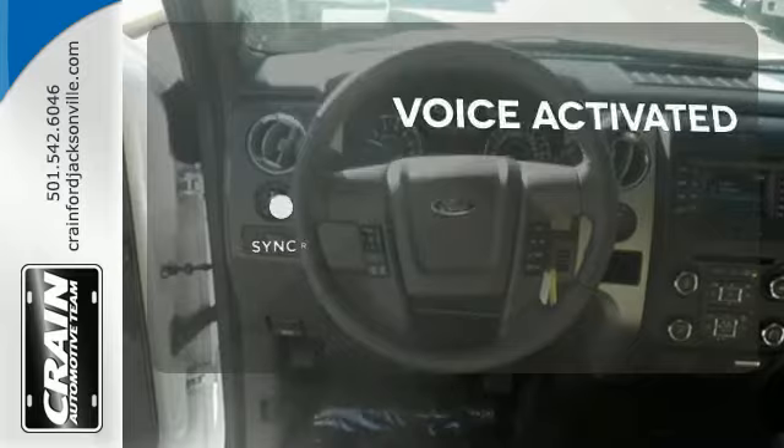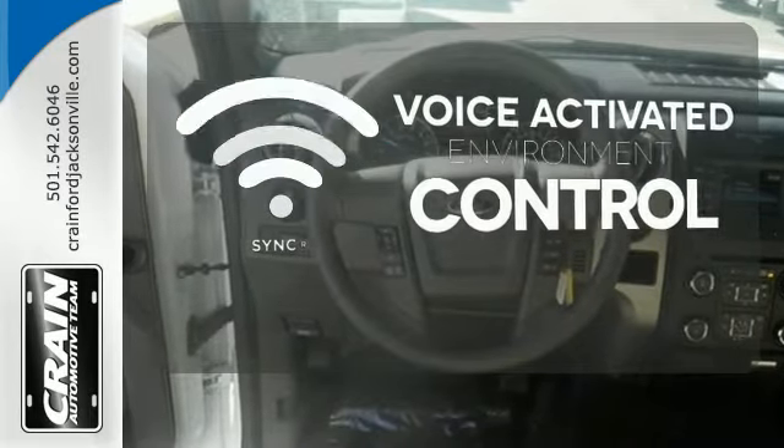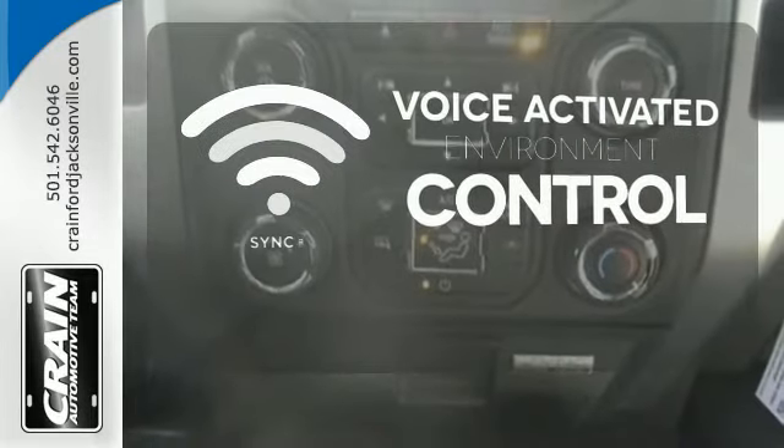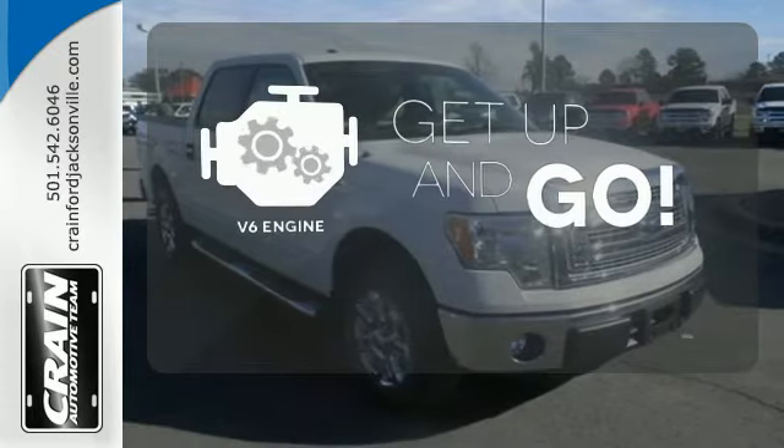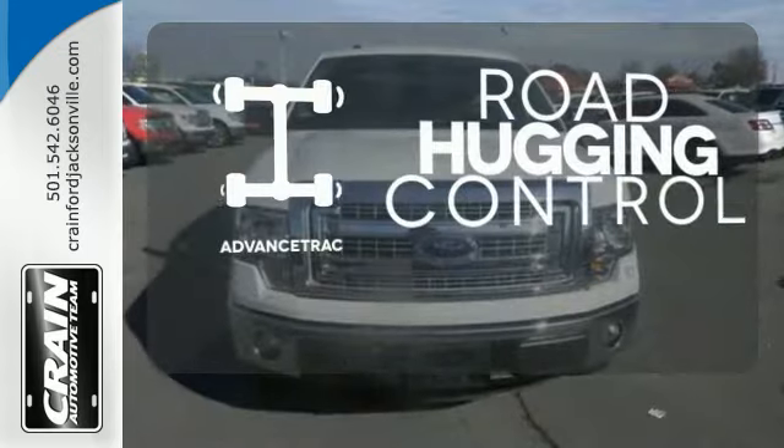Sync technology allows you to control your music, hands-free calling, and so much more with just the sound of your voice. The V6 engine provides the power you need. Advanced Track helps you stay on the straight and narrow.